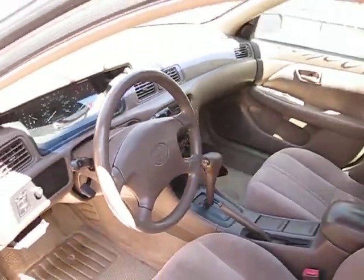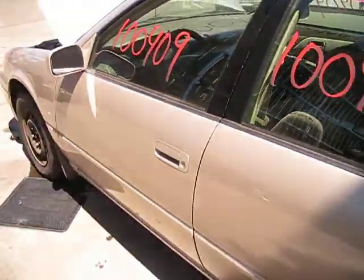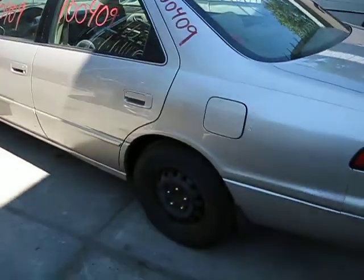We purchased this vehicle locally through one of our street customers due to having a bad engine. It does have a good transmission, and it also has several good body parts.